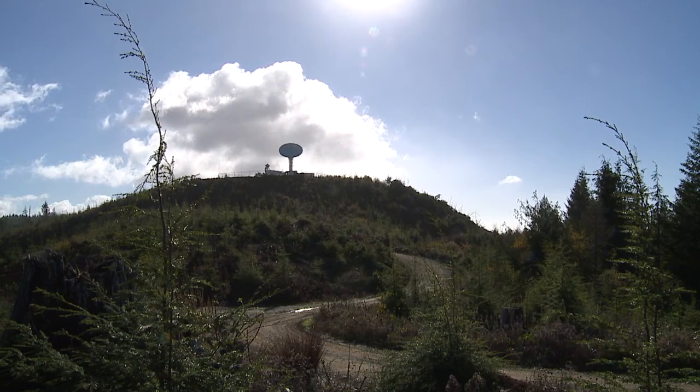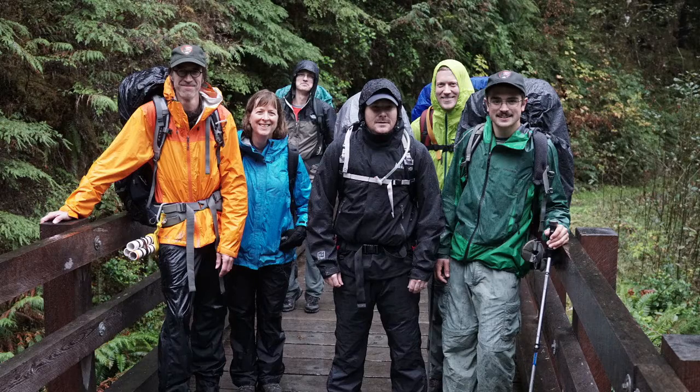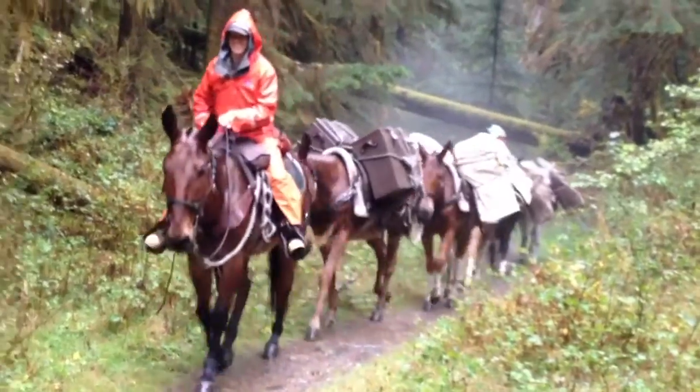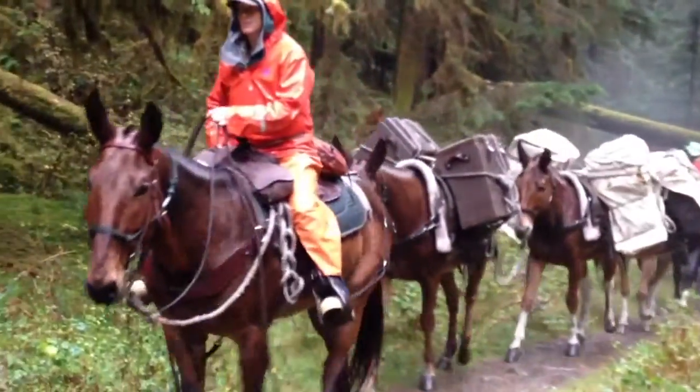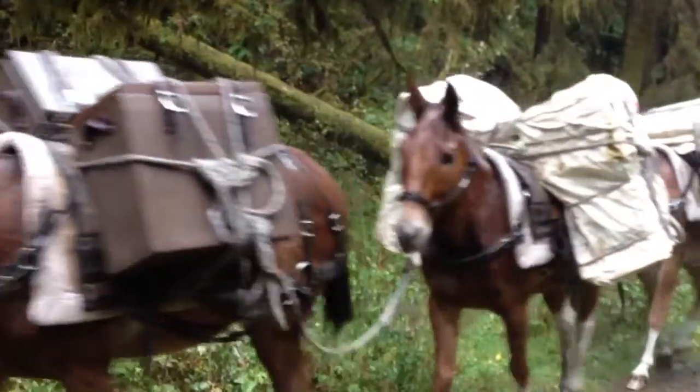Some colleagues actually had to hike in and place instruments, or go maintain them, on 14-mile journeys into the woods. It's really remarkable to work in such a unique environment where you're placing instruments in locations where measurements like that have never been taken before.